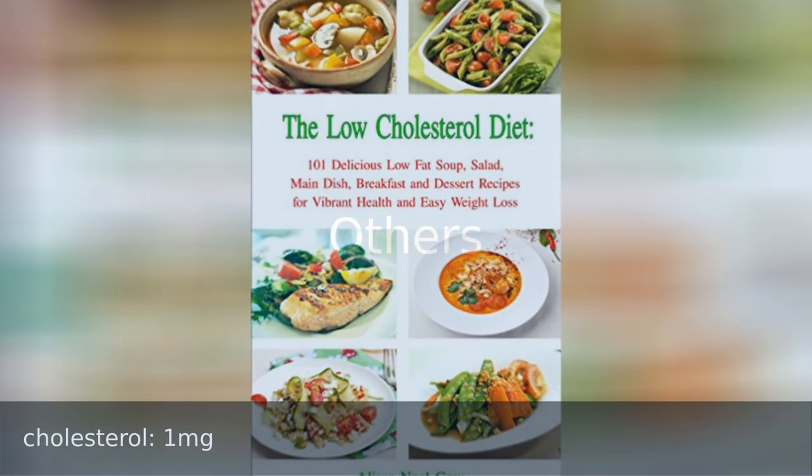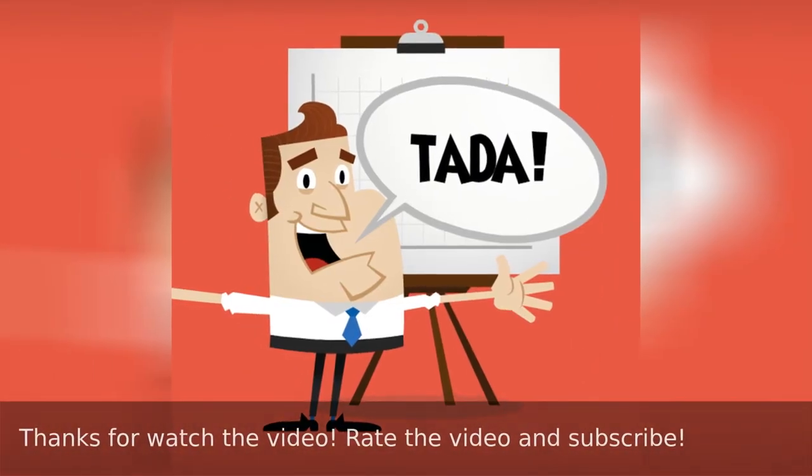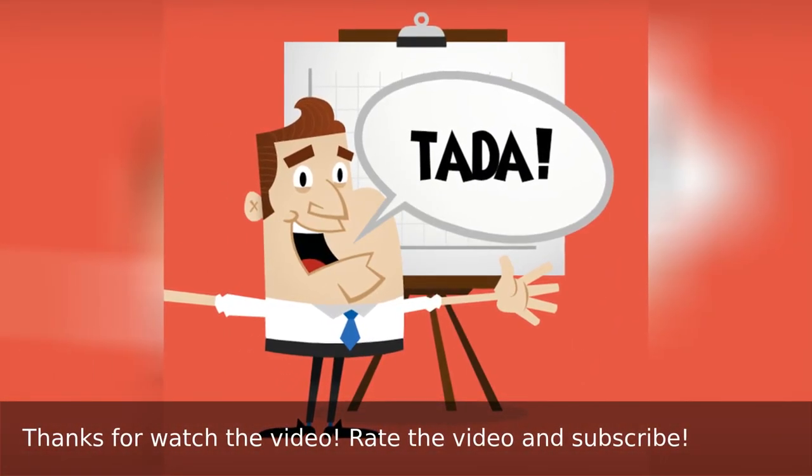Energy: 130 calories. Thanks for watching the video — rate the video and subscribe.